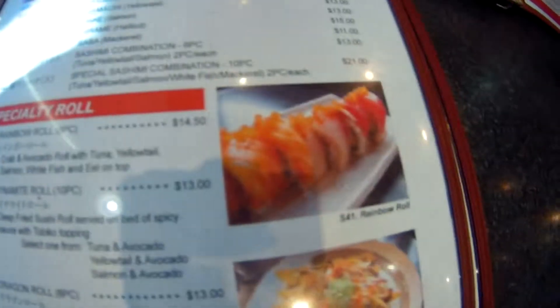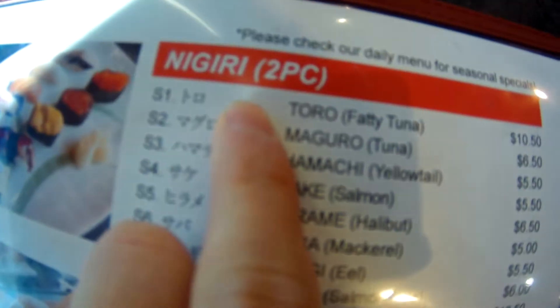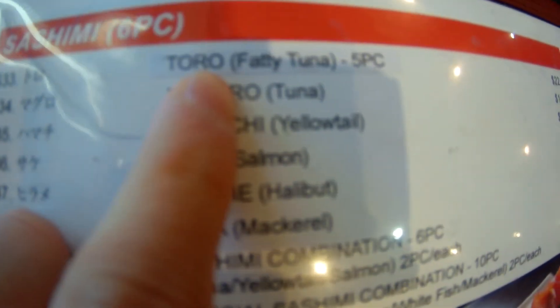Then there's the sushi. Oh my gosh, toro fatty tuna — $10.50 for two pieces. Oh my gosh, toro fatty tuna, $22 for five pieces.